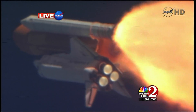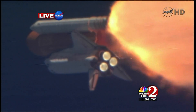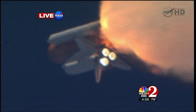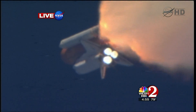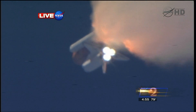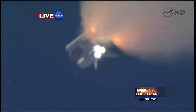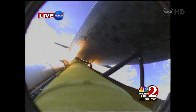Commander Lindsey is joined on the flight deck by pilot Eric Bowen, mission specialists Al Drew, Nicole Staudt, Mike Barrett, and Steve Bowen. Discovery's three main engines are burning fuel at a rate that would drain an average swimming pool in about 25 seconds. The engines combined with the solid rocket boosters produce more than 7 million pounds of thrust. One minute 50 seconds into the flight, we're standing by for separation of the twin solid rocket boosters. Discovery now traveling 2,695 miles an hour, altitude 24 miles, downrange from Kennedy Space Center 29 miles.